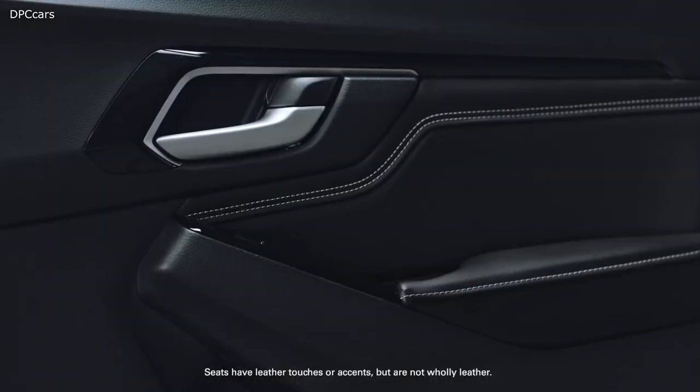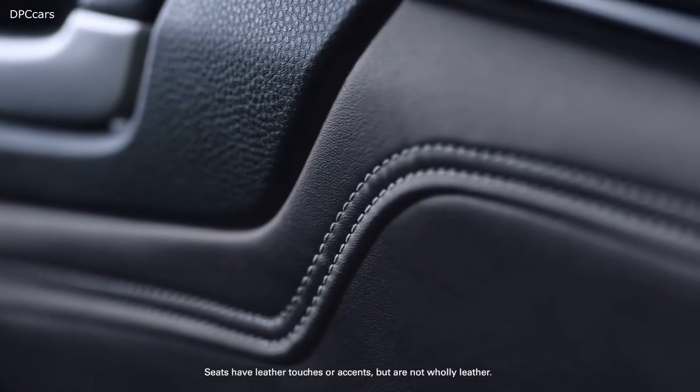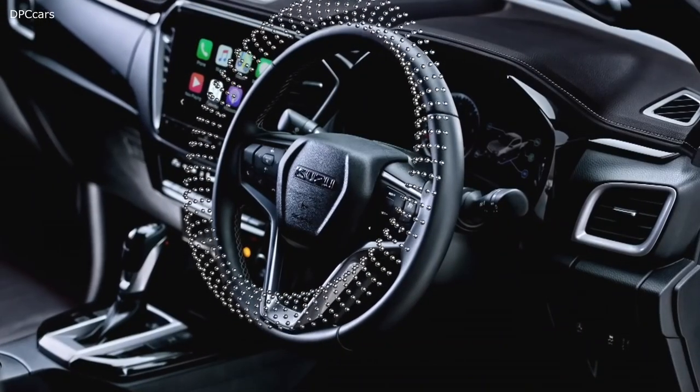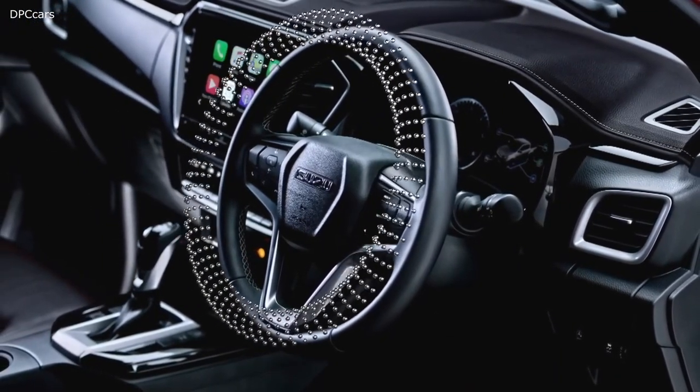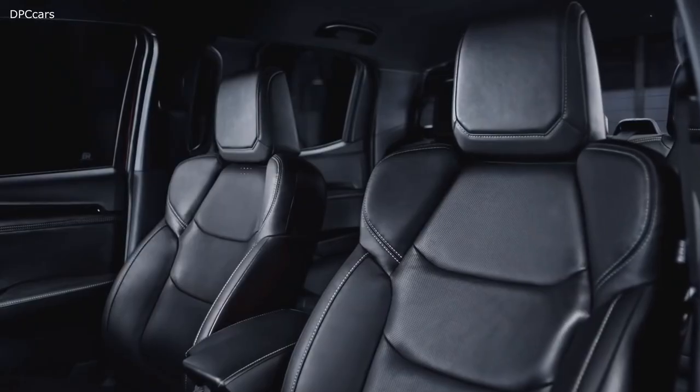Inside, the all-new D-Max is roomier and quieter with less vibration, finished with leather accents available for an even more tactile confirmation of quality. A smaller, sportier steering wheel offers tilt and telescopic adjustment, while a short-throw gear lever in the manual D-Max gives more palpable everyday driving engagement.